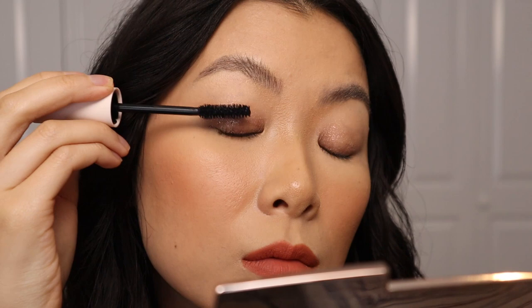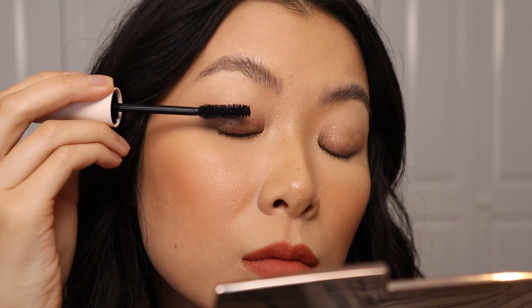It's definitely lengthening my lashes and separating them, and surprisingly, even though this brush is a bit thicker, I can get to the inner corner which is the hardest part for me.